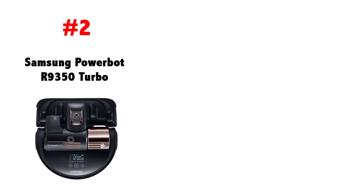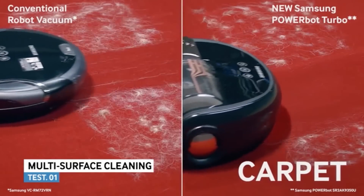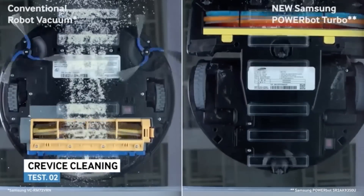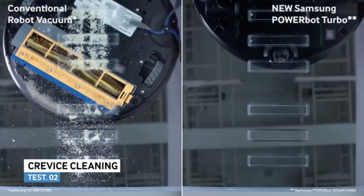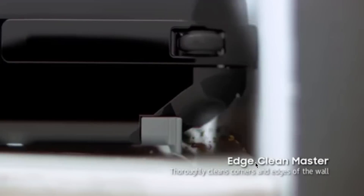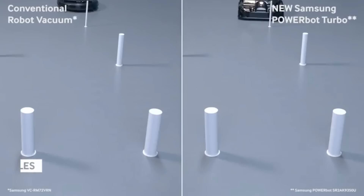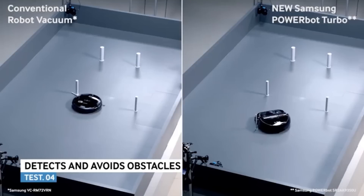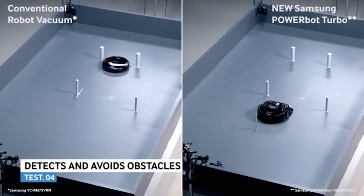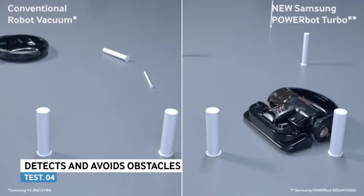Number two: the Samsung PowerBot R9350. I really love the R9350 because it seems to have almost redesigned the way robot vacuums should clean. Its super-wide front-mounted brush roll and digital inverter-powered technology make it seem to be one of the best-performing vacuums on the list in terms of cleaning. It has a totally new gadget to clean edges, and redesigned wheels and clearance height to keep it from getting tangled up on cords or objects. One thing that really separates it from the competition is its visual sensors that actually help it to avoid hitting obstacles — contrasted with most vacuums on this list, which need to bump into something to know it's there.